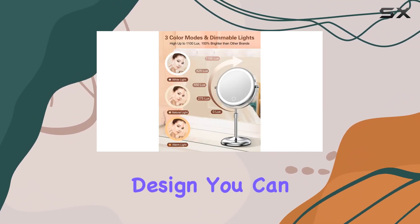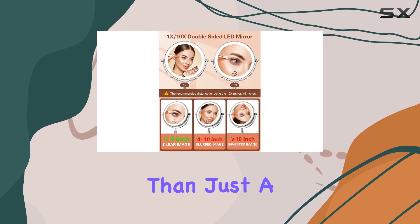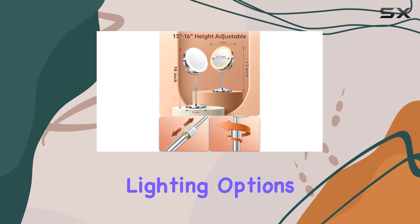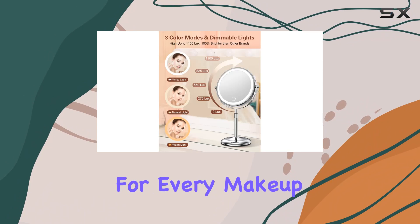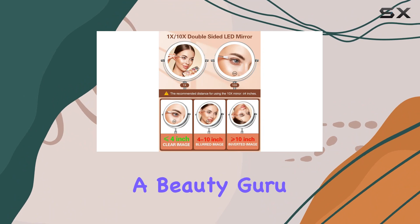And with its cordless design, you can take it anywhere you want without hassle. In conclusion, the Ben Bilri Lighted Makeup Mirror is more than just a mirror — it's a game changer for your beauty routine. With its adjustable height, versatile lighting options, dual-sided magnification, and rechargeable design, it's a must-have for every makeup lover out there. Treat yourself or surprise a loved one with this beautiful gift that will surely make them feel like a beauty guru.